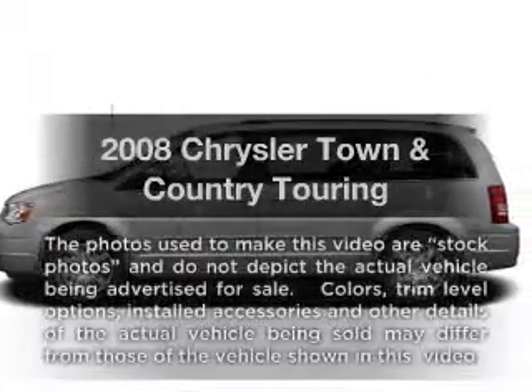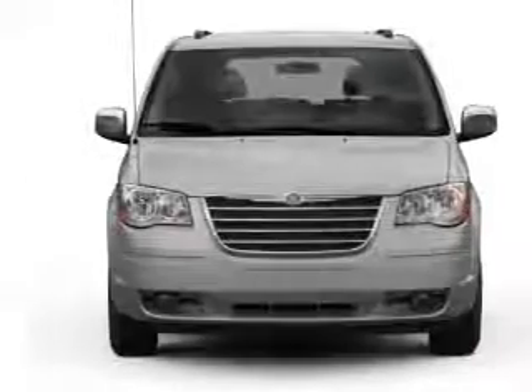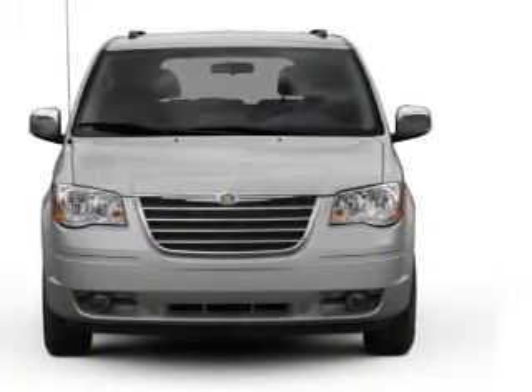Get noticed in this 2008 Chrysler Town & Country. Everything you need under one roof with this great vehicle. With a solid 6-cylinder engine, driven by an automatic transmission.